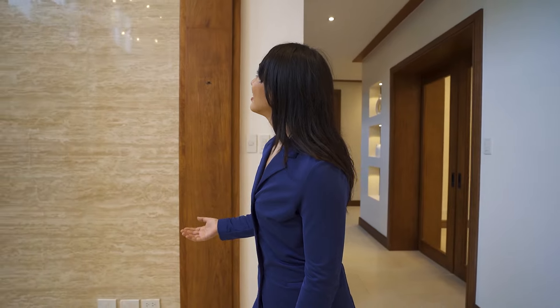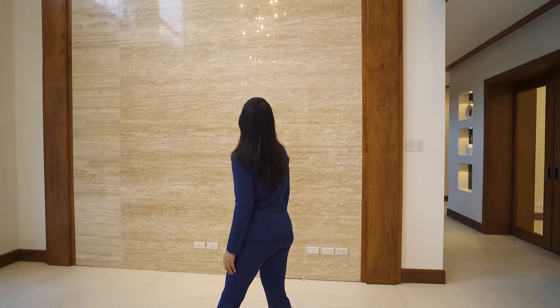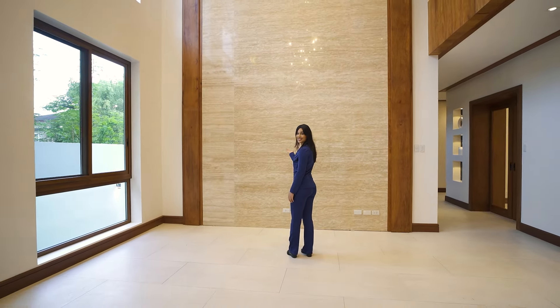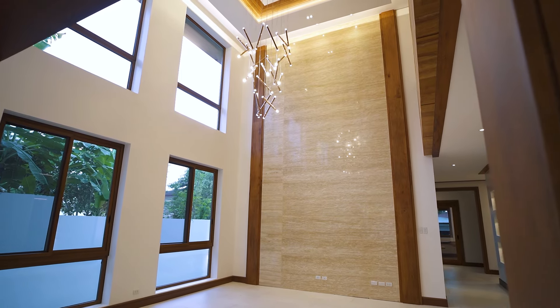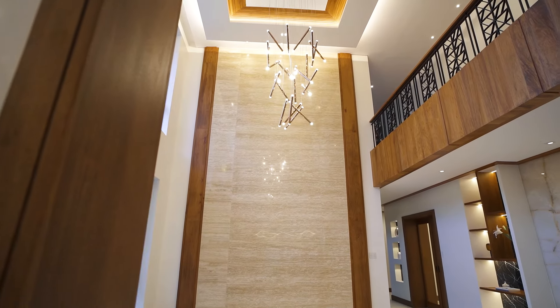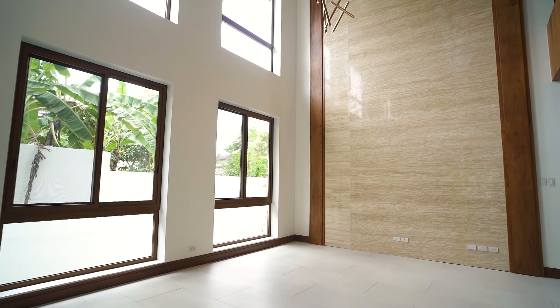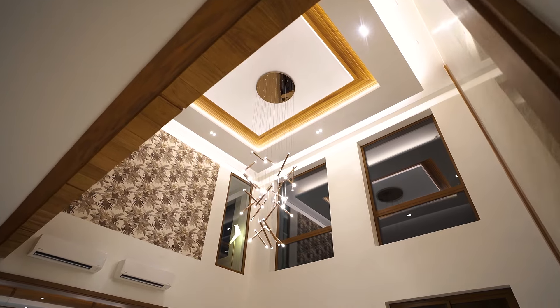This house has an incredible presence — it showcases travertine from the exterior, and here we have yet another travertine wall at the heart of the house. What makes it unique is the floor-to-ceiling height of about eight meters. This space looks phenomenal. The architectural theme of the facade flows into this room, and you can also see the floating nara ceiling on top.